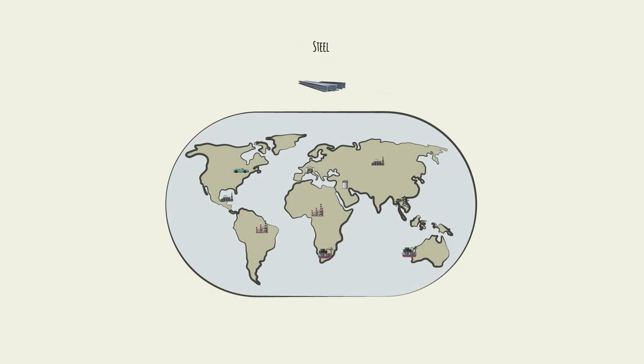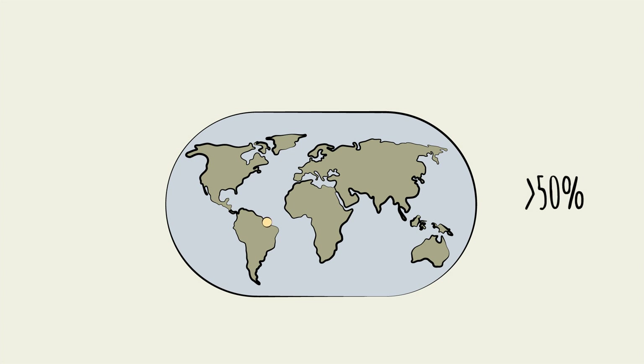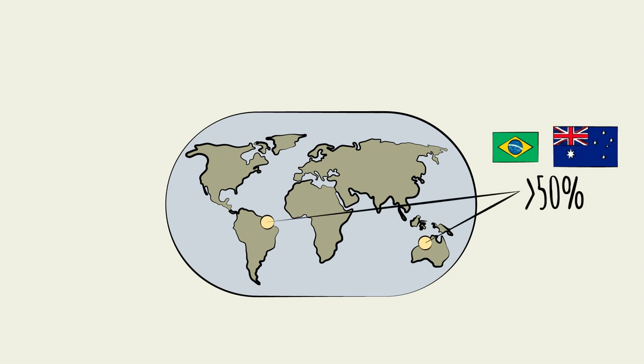Supply, however, is much more concentrated. Today, more than half of the world's iron ore supply comes from two countries: Australia and Brazil.